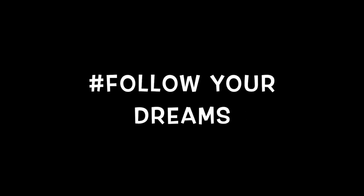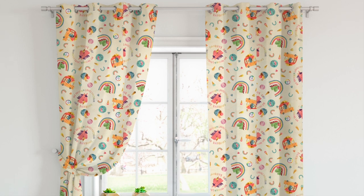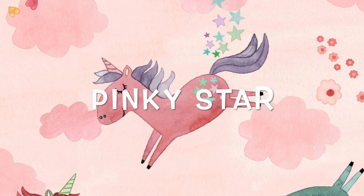My favourite fabric in this selection is the ice cream one because I like the unicorn in the ice cream van. I want to be an ice cream lady when I'm older. I would like some curtains made out of it because I can see them when I go to bed. I would name my unicorn Pinkie Star. Bye, love you, see you later, have a good day!